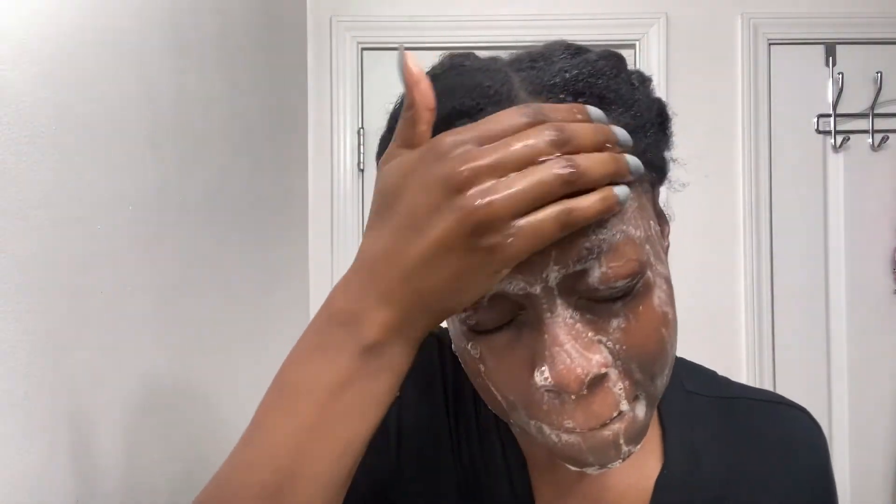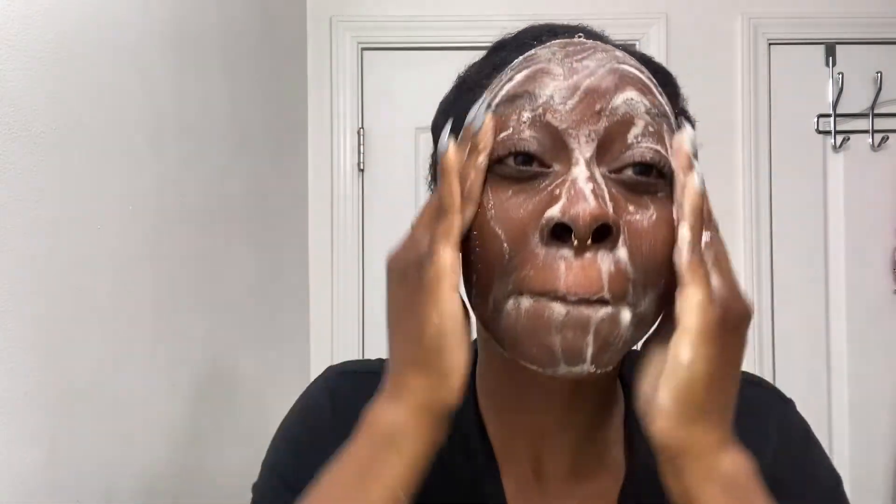First things first, I'm going to take a makeup wipe and get all my makeup off to help with the cleansing process. Then we grab our CeraVe Renewing SA Cleanser — we're going to use a pump. I did a little bit more than necessary, so please just use one pump. Lather it in your hands with some water and cleanse your face, getting all around. You want to do this for at least one minute to really clean the skin and get all dirt and bacteria off.